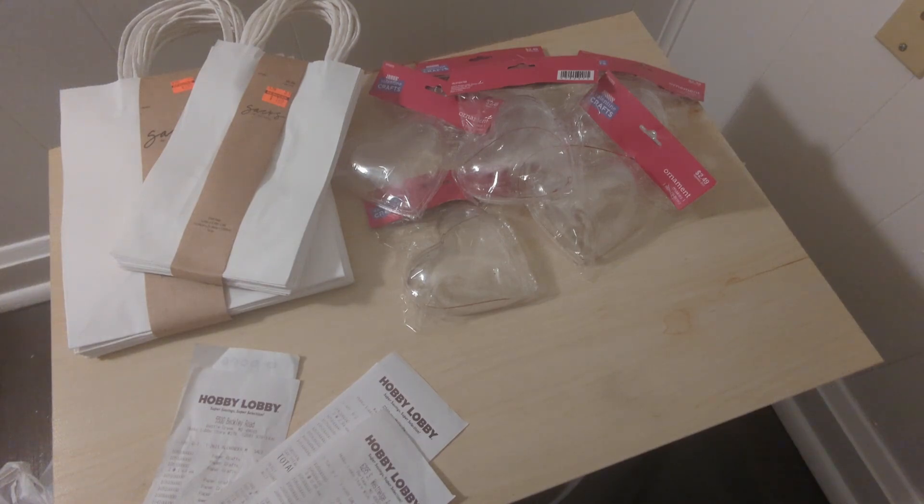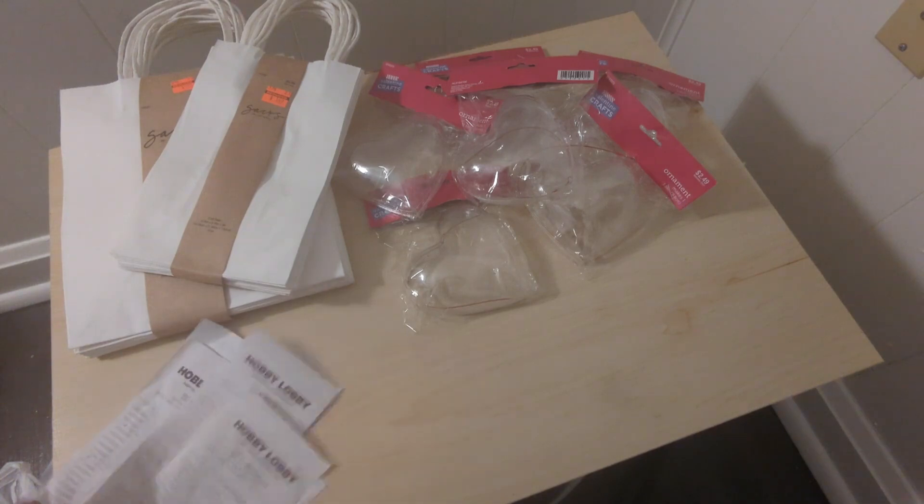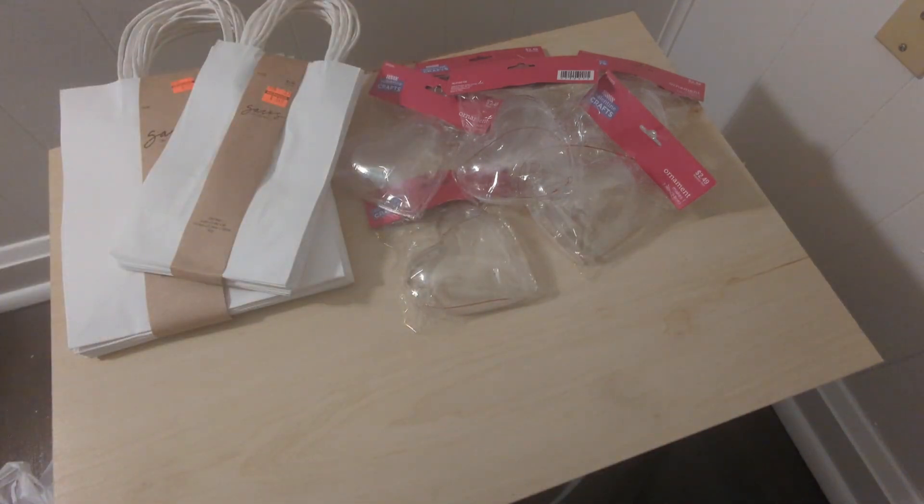I went to three Hobby Lobbys — three receipts. Before I went, I stopped at the bank, withdrew some cash, and said I'm not going to spend more than this amount. I came home with five dollars left over, so I'm excited about that.